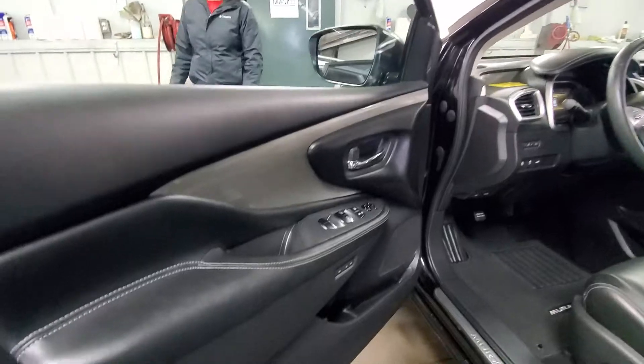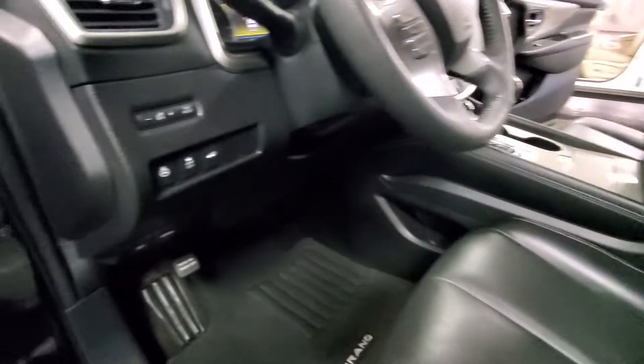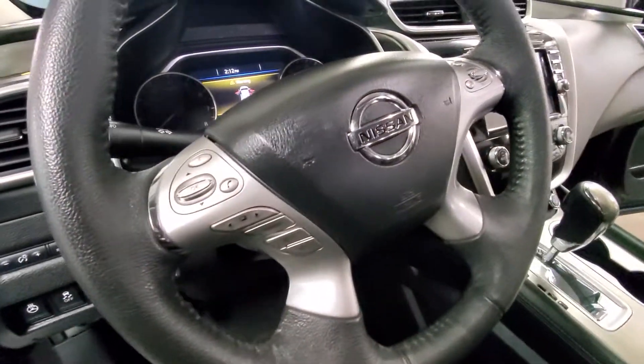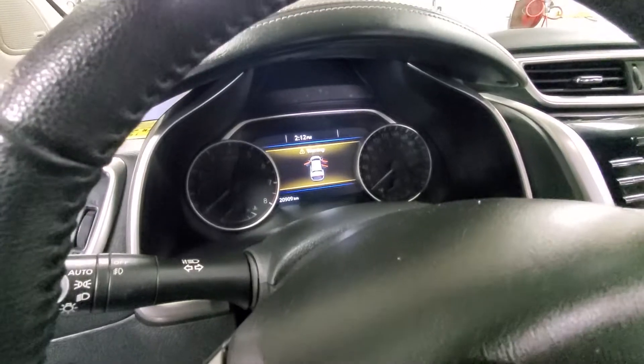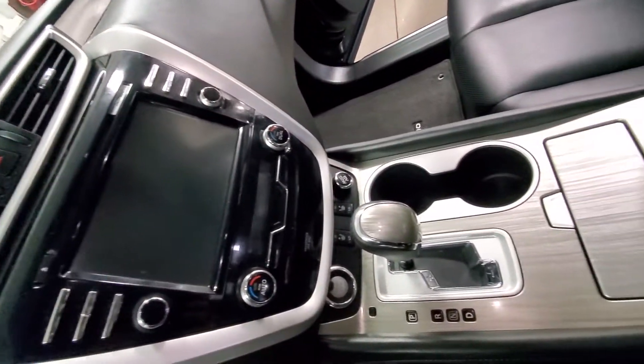Keyless entry, memory seat, power seat, heated steering wheel, cruise control. Has only 20,909 kilometers. 360 cameras, front seats are heated.